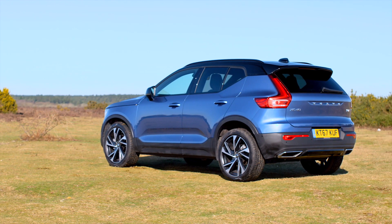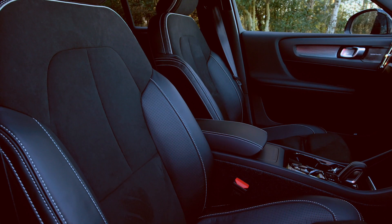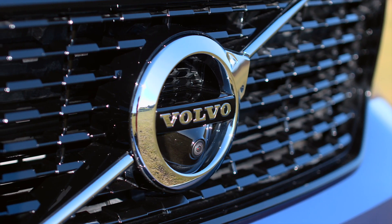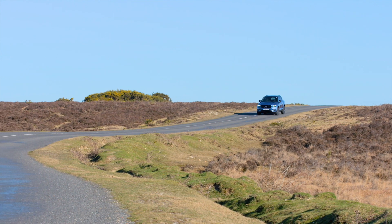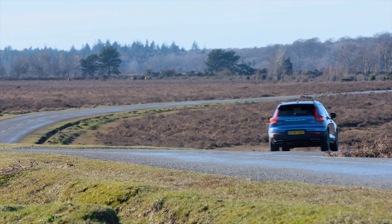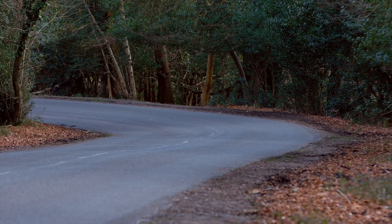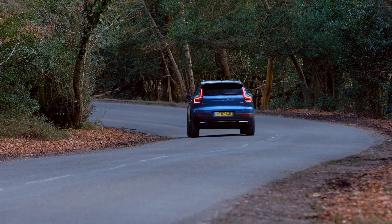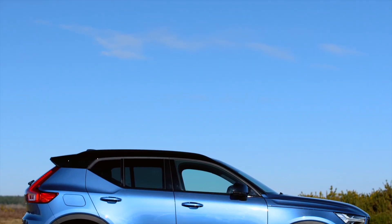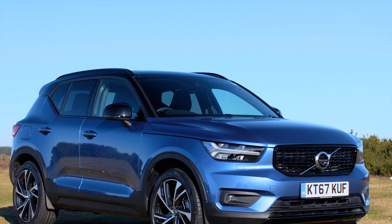Standard equipment includes a 9-inch touchscreen with satellite navigation, LED headlights, rear parking sensors, electric lumbar support, and access to Volvo on-call services, as well as a host of safety equipment. If you want to keep your running costs down, the diesels are the ones to go for, with fuel economy ranging between 55mpg and 61mpg, and CO2 emissions varying between 127g/km and 144g/km. As for the petrol units, fuel economy ranges between 40 and 46mpg, with emissions ranging between 144 and 174g/km of CO2.